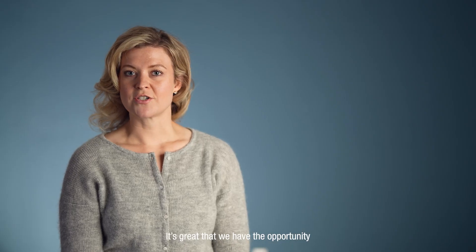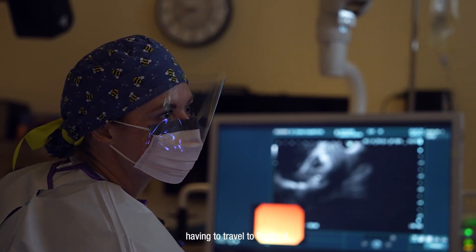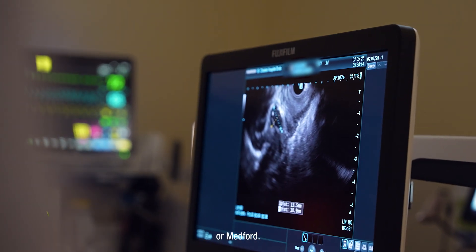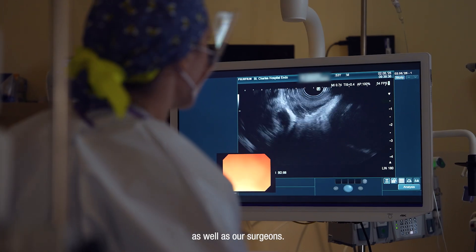It's great that we have the opportunity to offer this to our patients in Central Oregon. It helps prevent having to travel to Portland or Medford, and it also allows patients to experience all-in-one care with our oncologists as well as our surgeons.